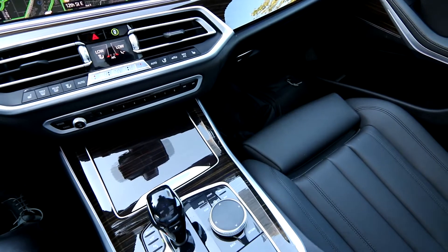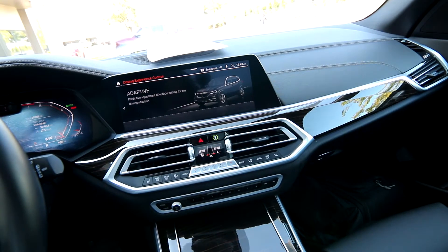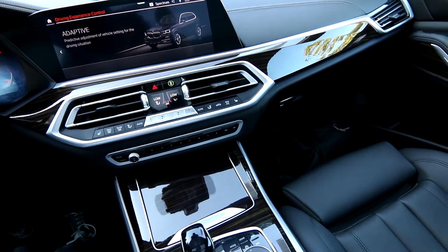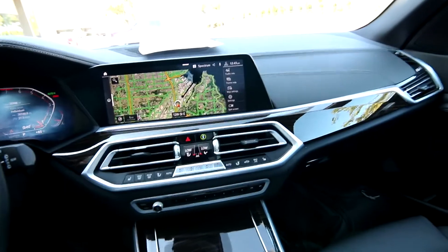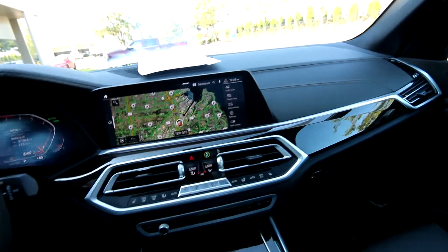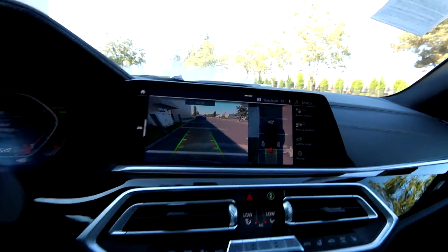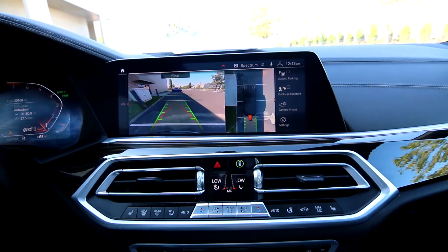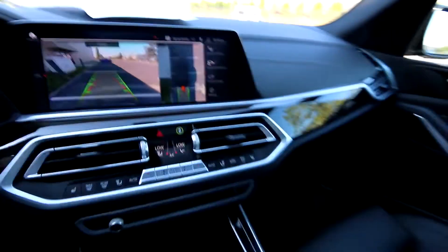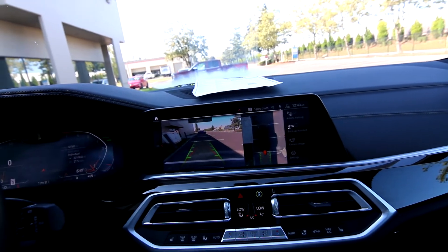Nice supportive seats with adjustable bolstering and beautiful wood trim. You have drive mode selectors — sport, eco, and eco pro — with adaptive predictive adjustment of vehicle settings for the driving situation. You have your map button and a controller to navigate through the infotainment system, with a big crisp high-resolution display and very detailed maps. You also have great parking cameras — a big backup camera, an overhead camera, backup assistance, and parking assistance as well.